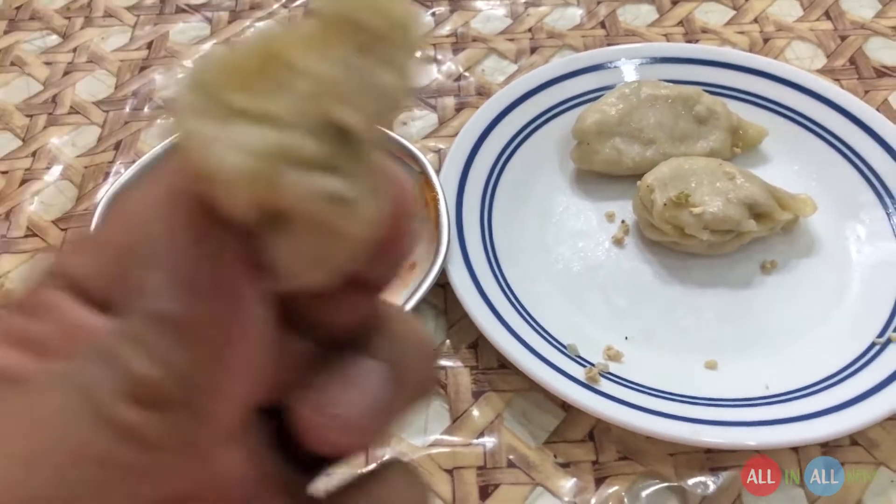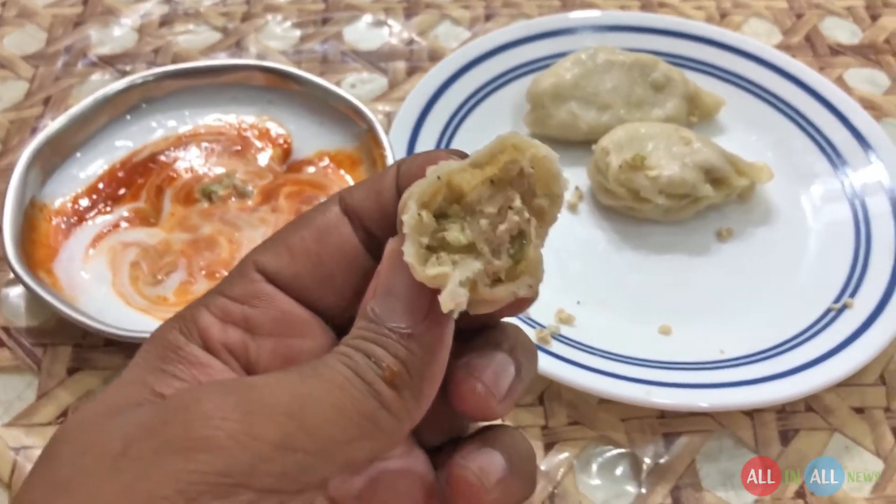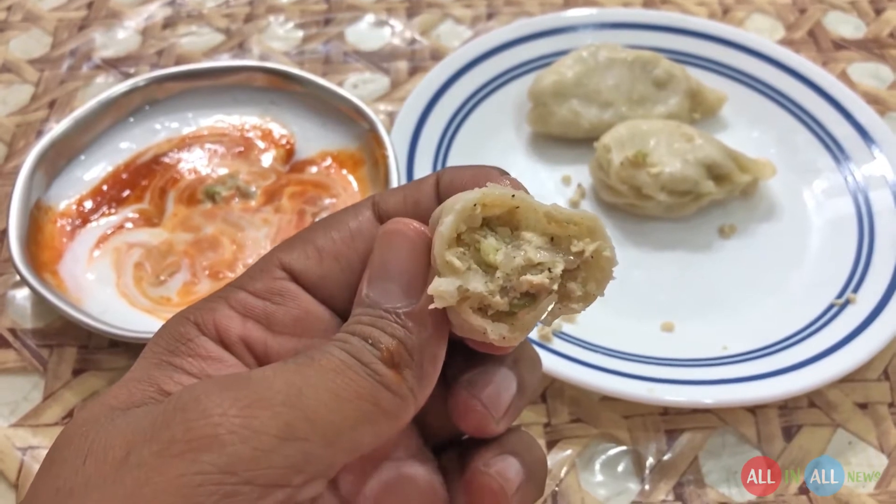With the sauce, let's give it a try. This soft momos — this is an awesome momos, soft inside, soft outside. I cannot explain it.